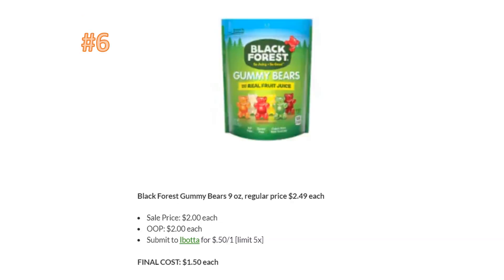Number six is kind of high-priced, especially since you can go to Walgreens every couple of months and get these for free. These are regularly priced $2.49, on sale for $2. You'll pay $2 and then get 50 cents back from Ibotta, limit five times, making the final cost $1.50. I'd wait until Walgreens gives a register reward for free and then load up and use the Ibotta rebate at that point.